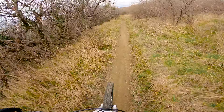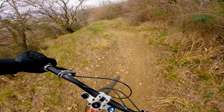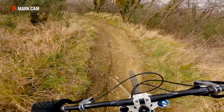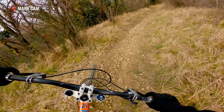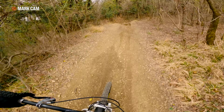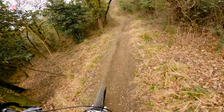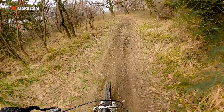It was terribly muddy the last time I've been here. Luckily it dried out. Nice berm. Second berm — I didn't catch it too well. Nice. Oh so enjoyable when it's dry. Except for the straight parts of course.